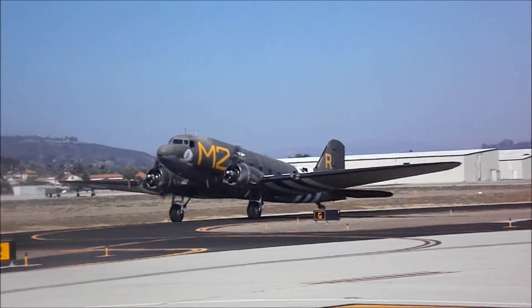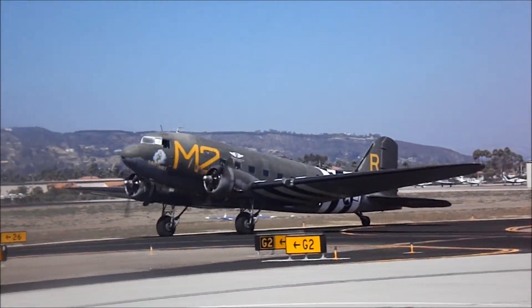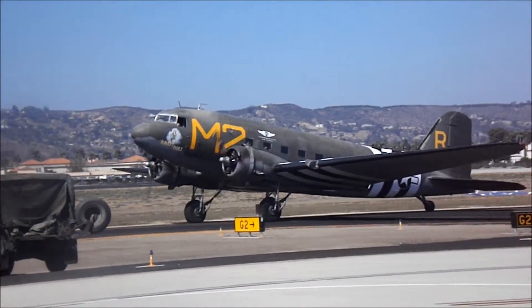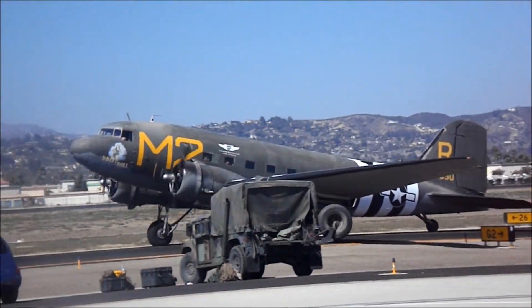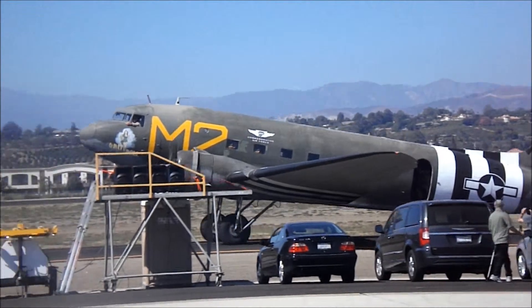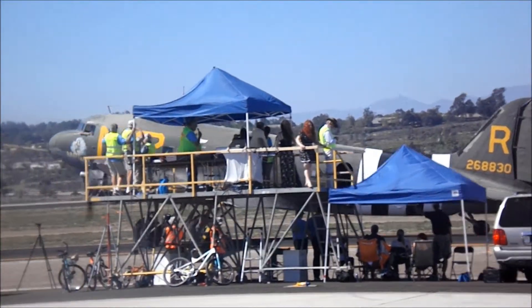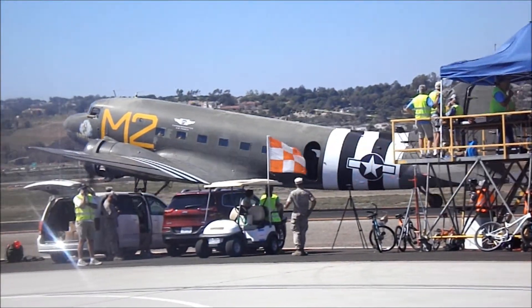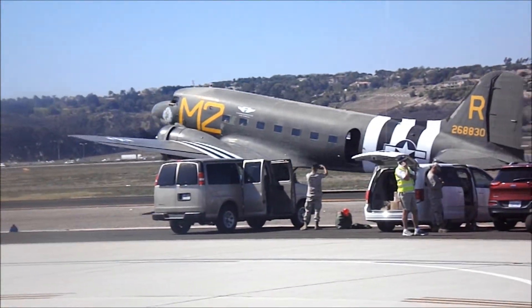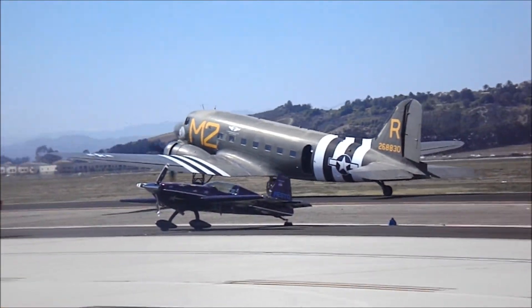If you keep on improving the airplane to the point where it's a whole new contract deal, then you have to do a new contract number. Basically, a C-47, a C-53, a C-35 — there's not that much difference. One may have a different floor, one may have more windows, but it's still the basic airplane.